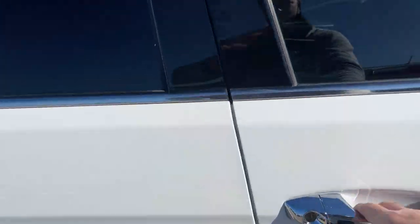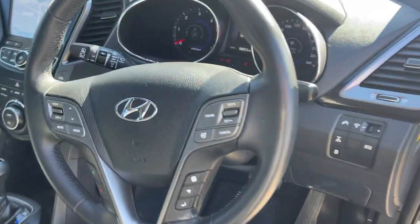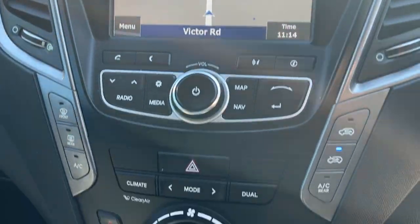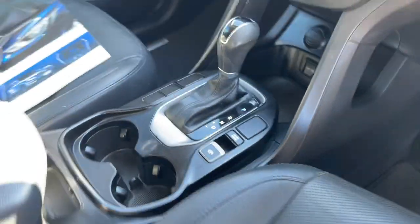We've got the multifunction steering wheel, cruise control, Bluetooth connectivity, the dash, satellite navigation, reverse camera, dual zone climate air conditioning, and of course it's automatic with electric seats and leather interior in excellent condition.